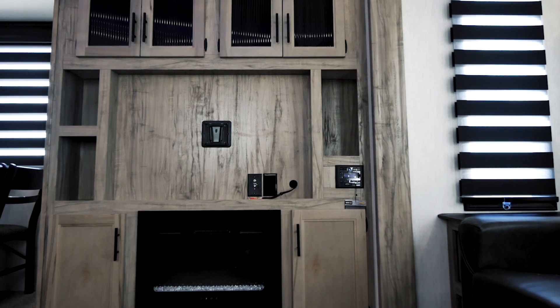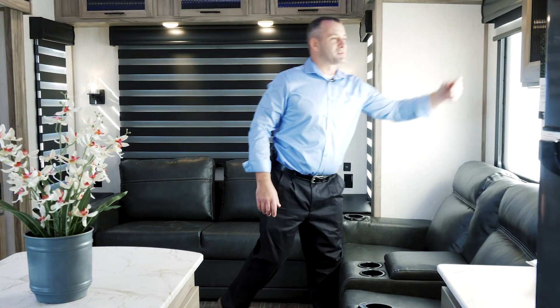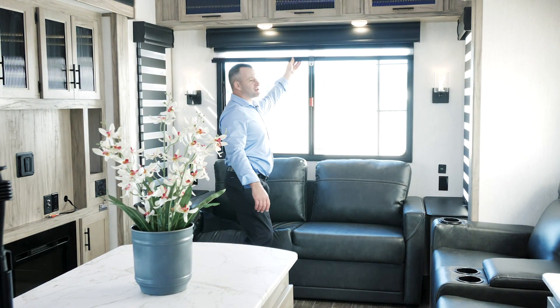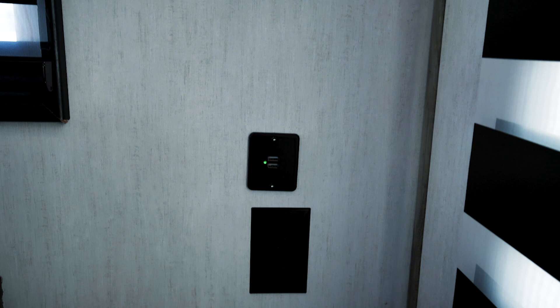A fireplace, the zebra shades — these things are awesome, you can let as much light in as you want. Something else I always like to point out is how big these windows really are; these things are absolutely enormous. A few other great features: the 110 on both sides of the couch, USB is virtually everywhere in here, and even one on the side of the kitchen base.